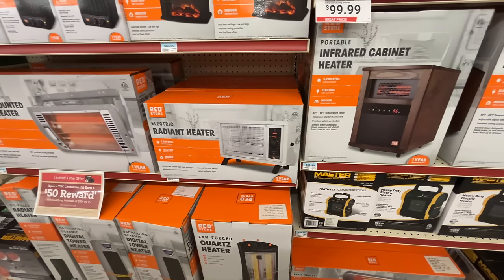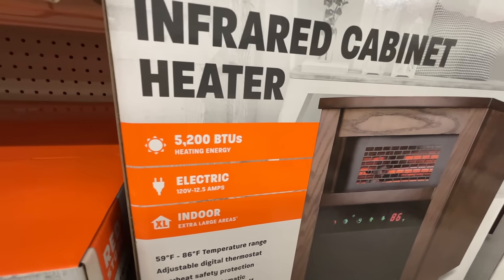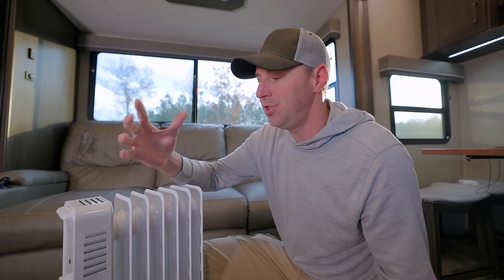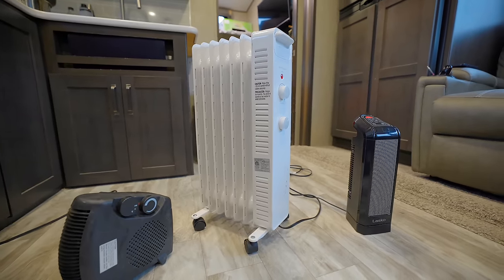Usually if you look on the boxes, you're going to see the same BTU output out of all of them — usually around 5,100 to 5,200 BTUs. To put that in perspective, our RV furnace is 28,000 BTUs. So these aren't going to move as much heat, but they do put out heat and you can heat a space with a space heater. Each one is going to give out about the same amount of heat; it just gets delivered differently based on your preference.